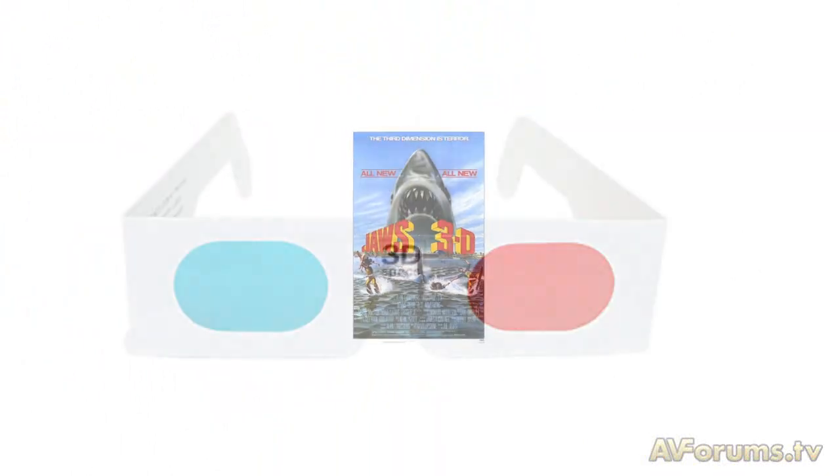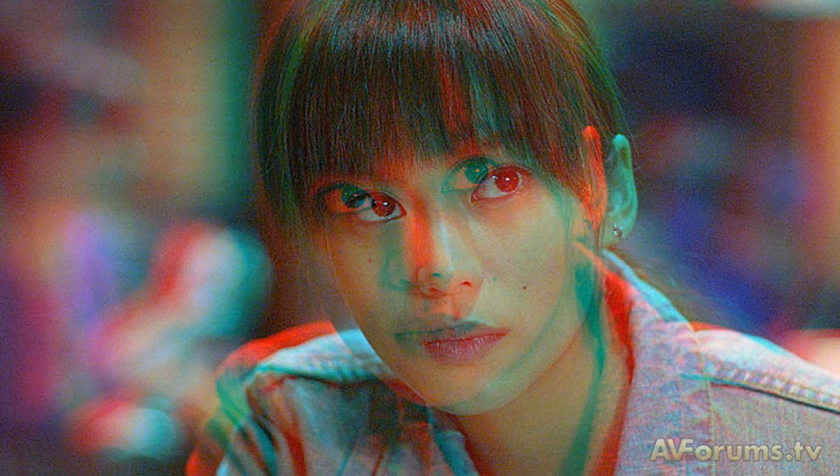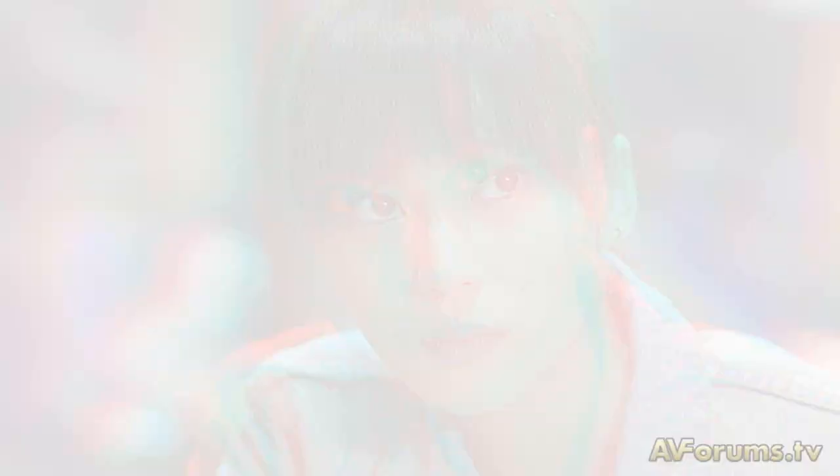The anaglyph system used red and green or red and blue glasses. The films used this colour system with two images slightly apart to give the 3D effect. And if we are honest, the system didn't work and gave some people a headache pretty quickly.